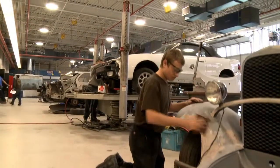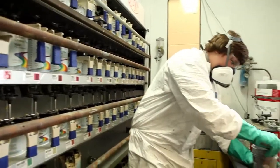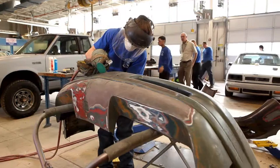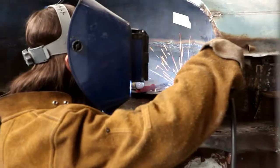The Collision Repair Technology Pathway at the York County School of Technology offers the ability to experience classroom theory, superior instruction, and hands-on lab work with an emphasis on the fundamentals of automotive repair and painting.